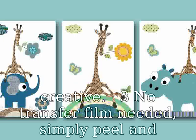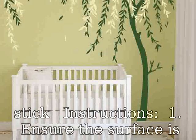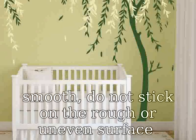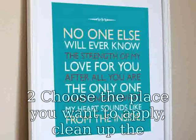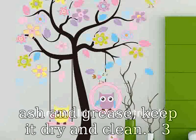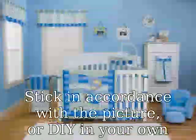Removable and creative. No transfer film needed — simply peel and stick. Instructions: One, ensure the surface is smooth; do not stick on rough or uneven surfaces. Two, choose the place you want to apply, clean up any grease, and keep it dry and clean. Three, stick in accordance with the picture or design your own idea. Four, peel off the paper and stick on the wall, paving from the middle to left and right.